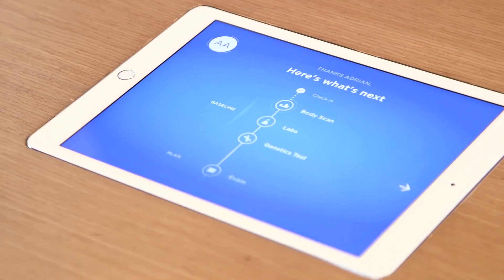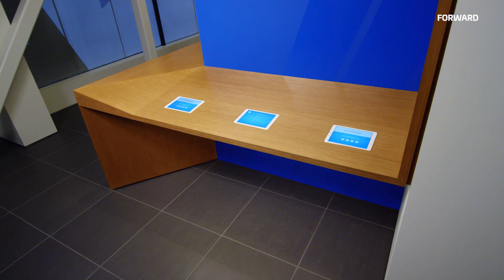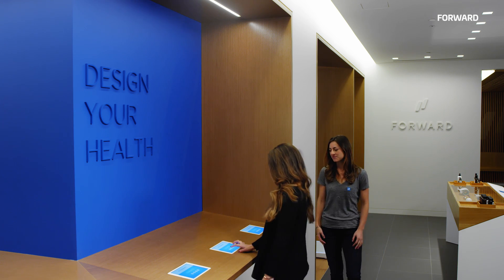When you first come into Ford, you start by walking up to one of these iPads to check in. What's cool about this is it shows you your playlist of the day — it shows you what you have to get through. We take the opportunity of having you here to get a whole bunch of information, what we call your baseline of health, so we can start to look towards the future.